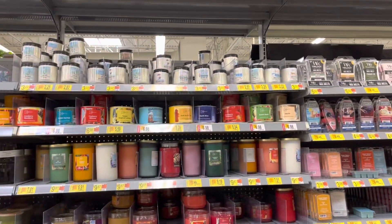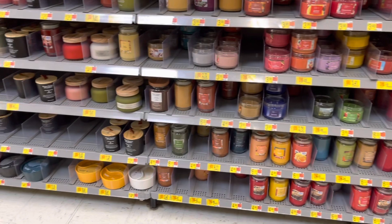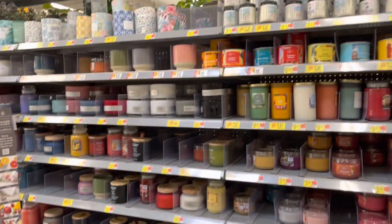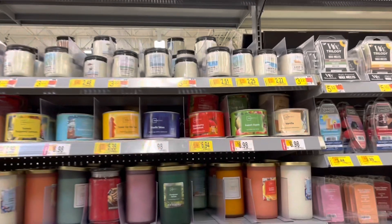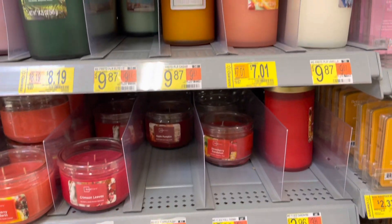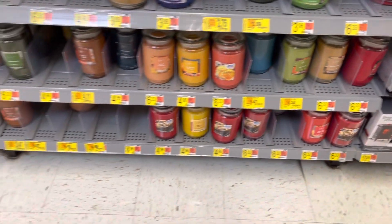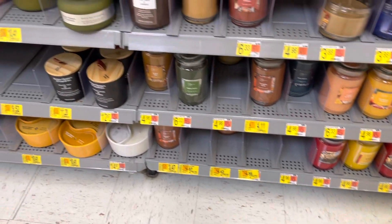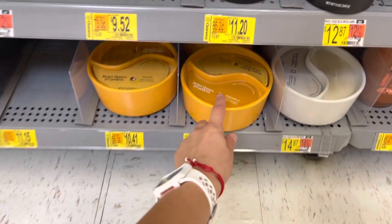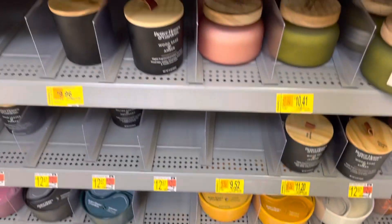Check the candle department because they also have some clearance, and there are tons of them. They have these small ones for $2.25. Some are $7.01, $3.10, $4.24. Down here we've got more deals — some are $10.41. I've never seen these before but they look super nice. Some are $10 each — this looks like the first markdown.